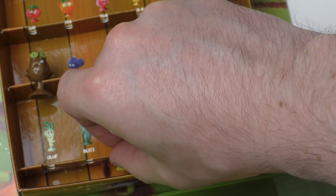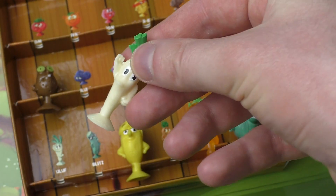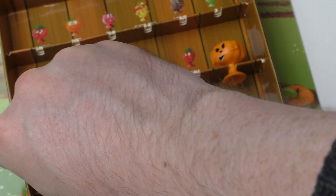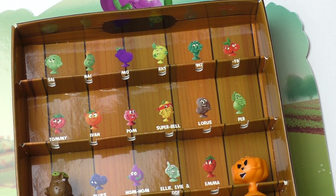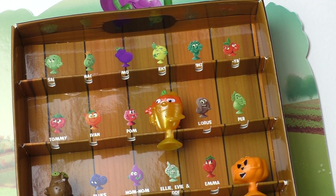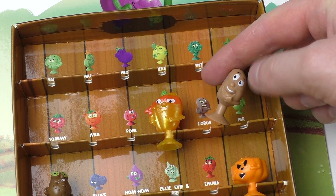Sap is the banana — let's get the banana in. And Super Bell — Super Bell is the paprika.